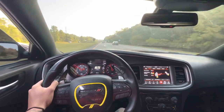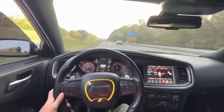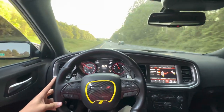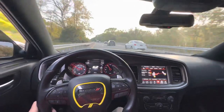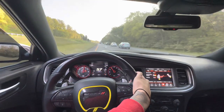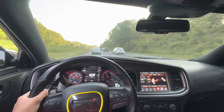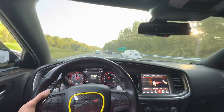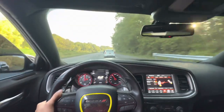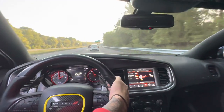It's gonna be a short little POV drive at 7 a.m., as you guys can see. Let's use the paddle shifters now — I'm going to take this route right here.